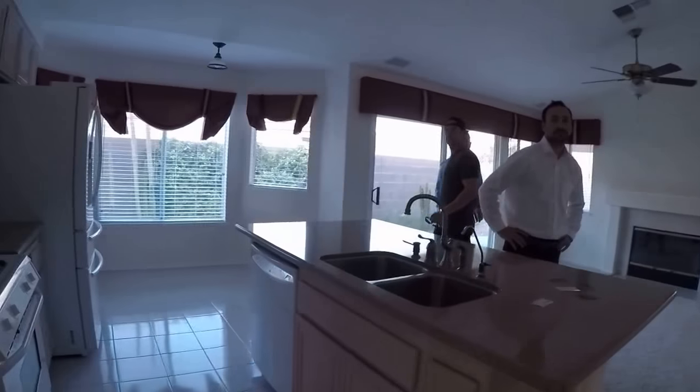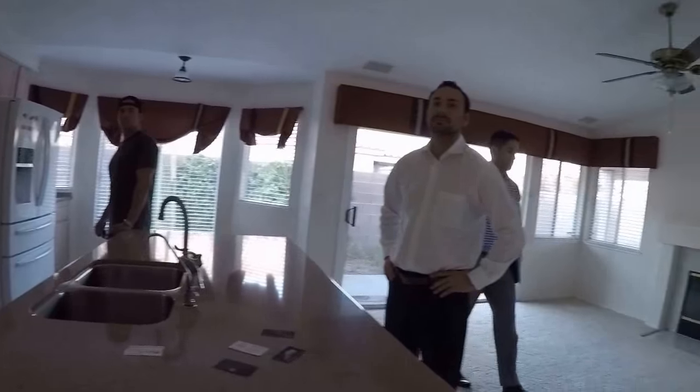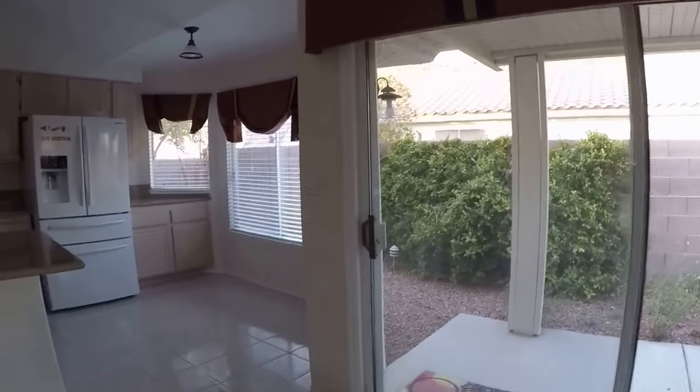A third garage, in general — rule of thumb, which means it's wrong — adds $75 a month over a two-car garage. An extra bedroom, like a fourth bedroom, will add about $100.